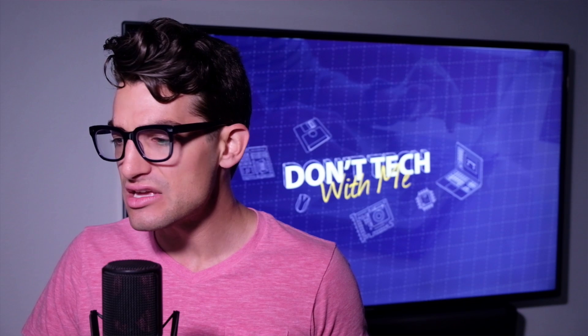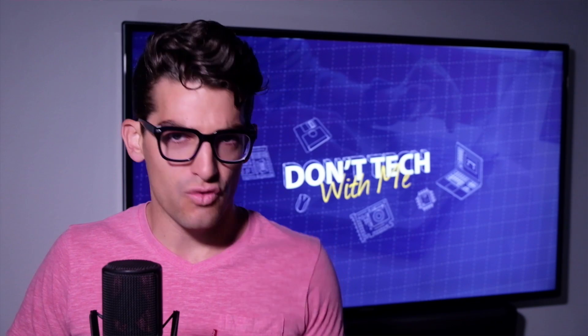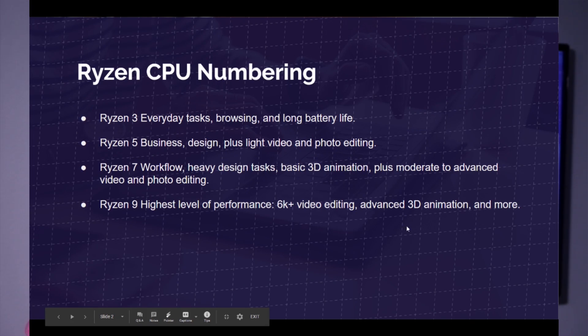The first thing we want to look at is the current lineup of Ryzen processors. Ryzen 3 is for everyday tasks, browsing, and long battery life — that's basically their entry-level processor, great if you're working on Word documents, browsing the web, or you're a student. Ryzen 5 is more for business and design — so graphic design in Photoshop, Illustrator, InDesign — and also some light video editing and photo editing.